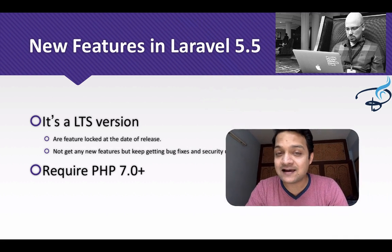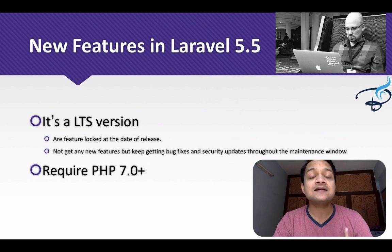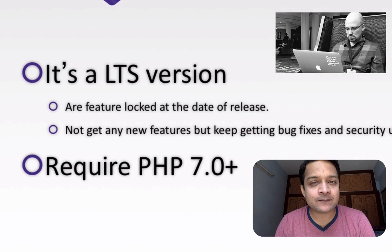First of all, it's the latest LTS version. LTS stands for long-term support, which means this version will not get any new features for a long time — probably one or two years — but it will get bug fixes and security updates.